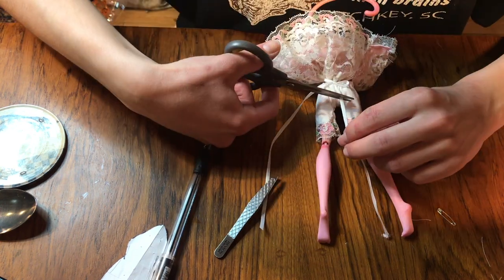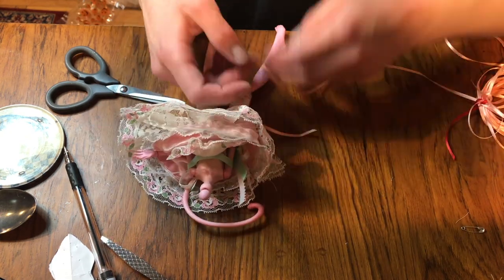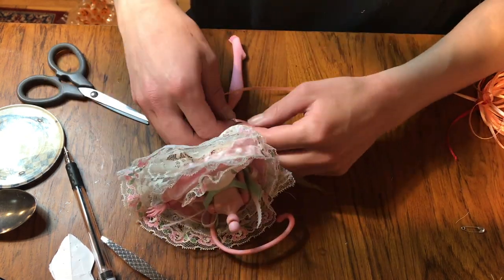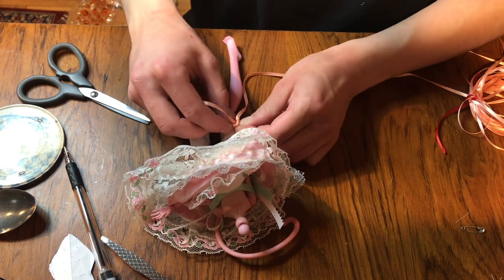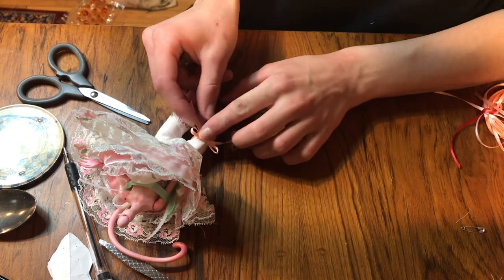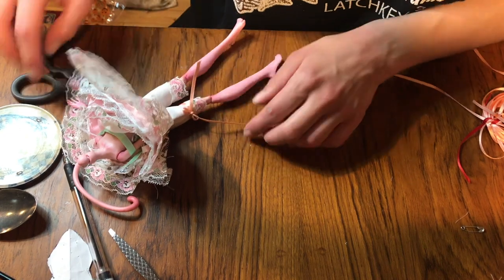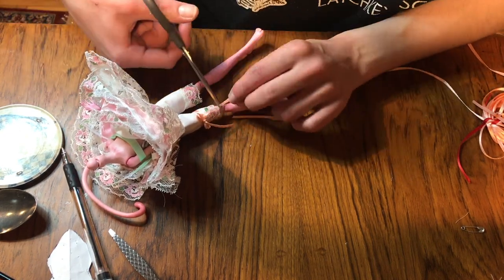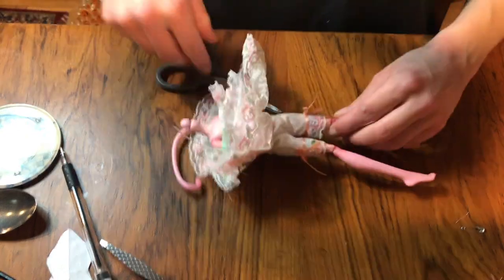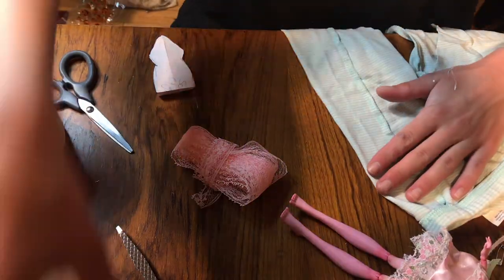Once the waistband bow is tied it gathers really nicely. I trim it to the desired length, then take a little peachy-orange ribbon and tie it at the legs of the bloomers in a little bow for an extra detail, cutting to desired length and repeating on the other side. So we have cute little bloomers with matchy frilly ruffles that coordinate with the petticoat — it's all adorable.